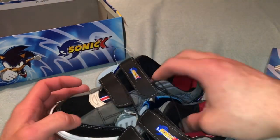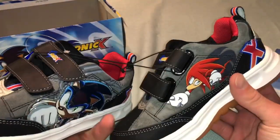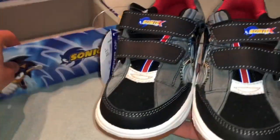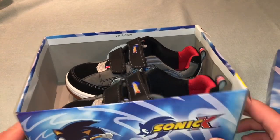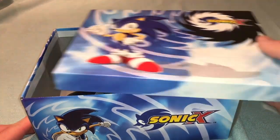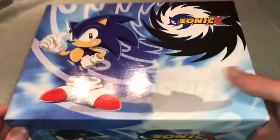I think these were worth it. If I would have had these as a kid I totally would have rocked them. There was another pair that I believe had just Sonic on it, or maybe it was Sonic and Tails, but I never found that one in person. I'm pretty sure Payless also carried them.